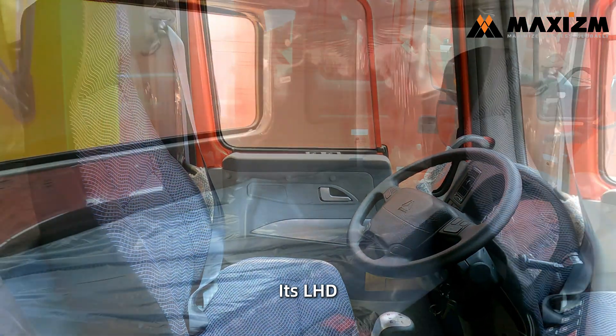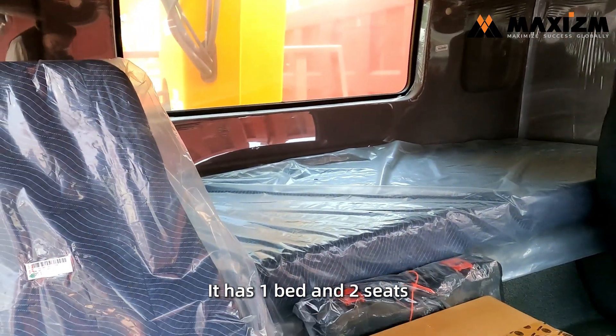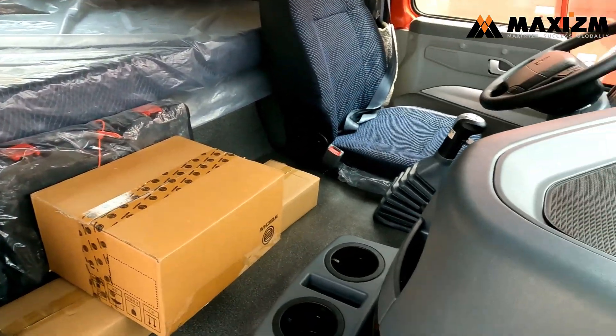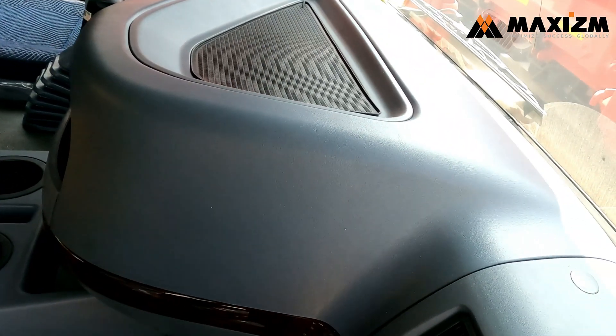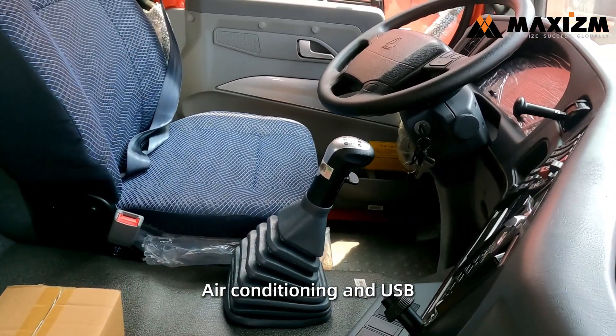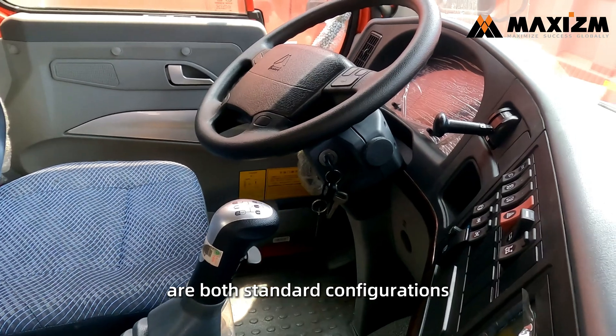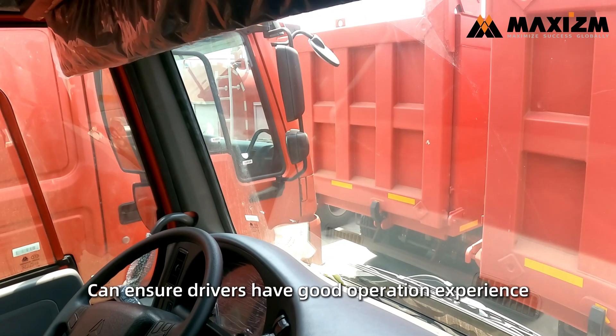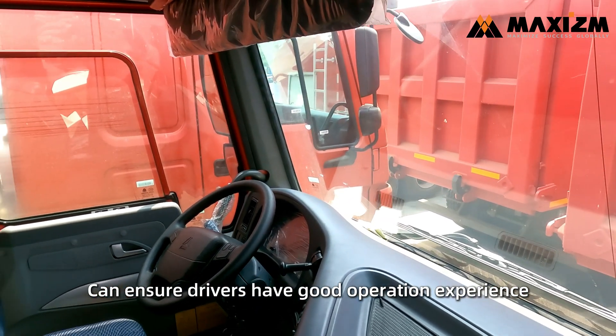It's left-hand drive. It has one bed and two seats. Air conditioning and USB are both standard configurations, which ensures drivers have a good operation experience.